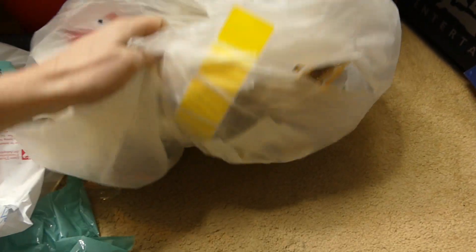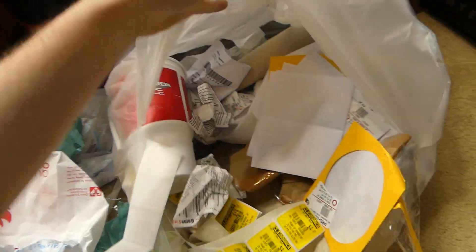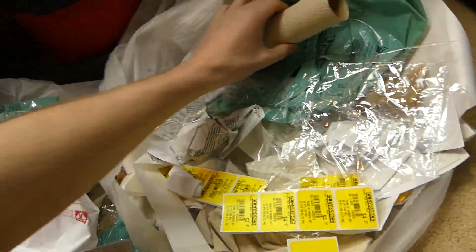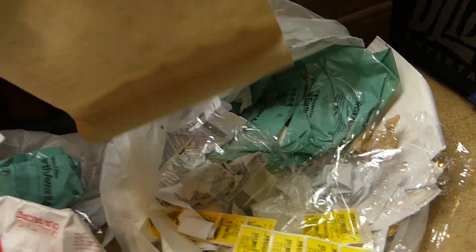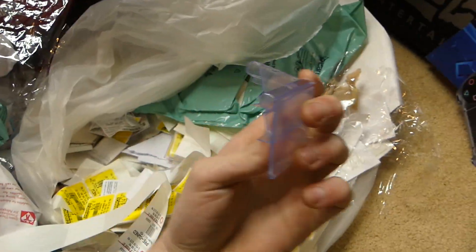This bag is not that heavy. It also smells like food — there's a food bag I just pulled out of it. I'm hoping there's no food in here because that would be nasty. This bag doesn't want to stay open. There's a paper towel — oh, it's the end of the roll.